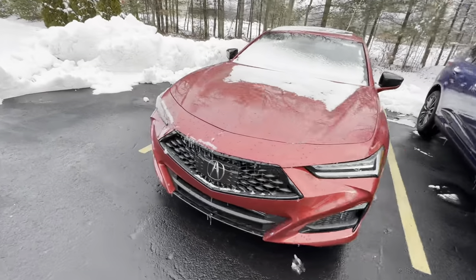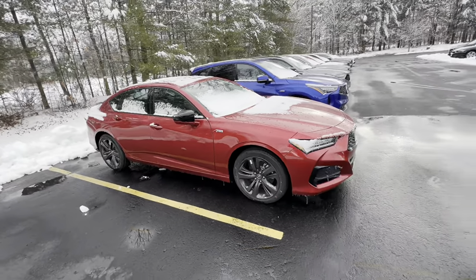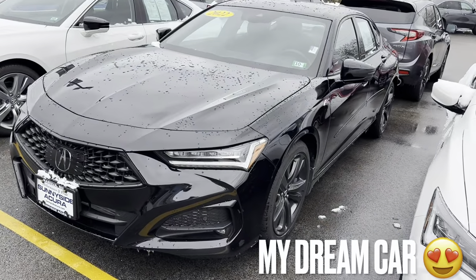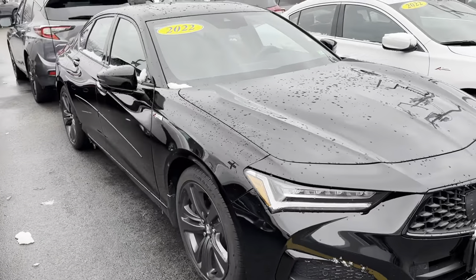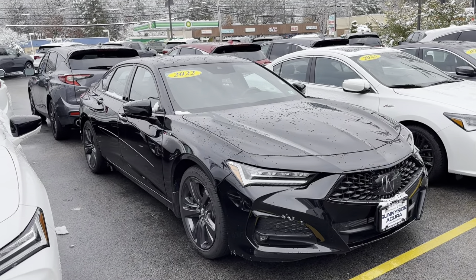Here we have the car that I'm buying today. I'm going to show you a quick walk-around just to show you what I'm getting. It's a beautiful car — it's an Acura TLX.